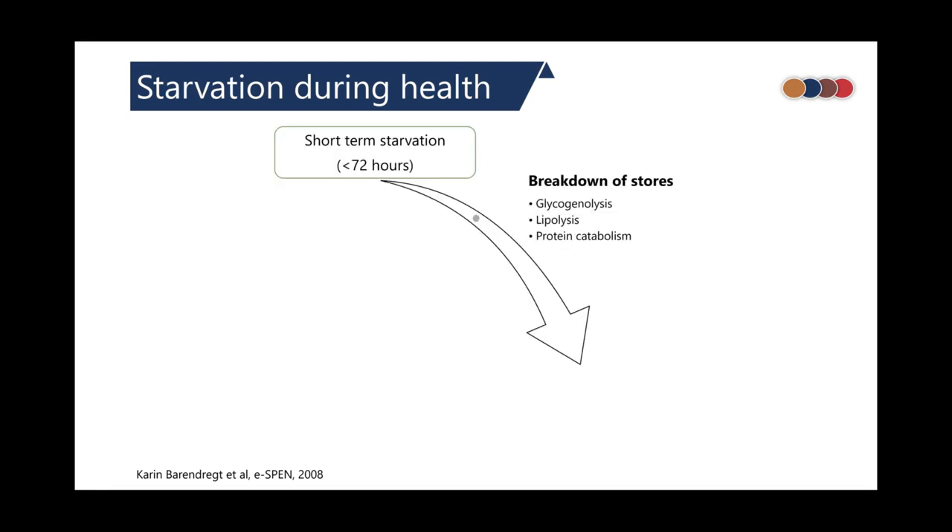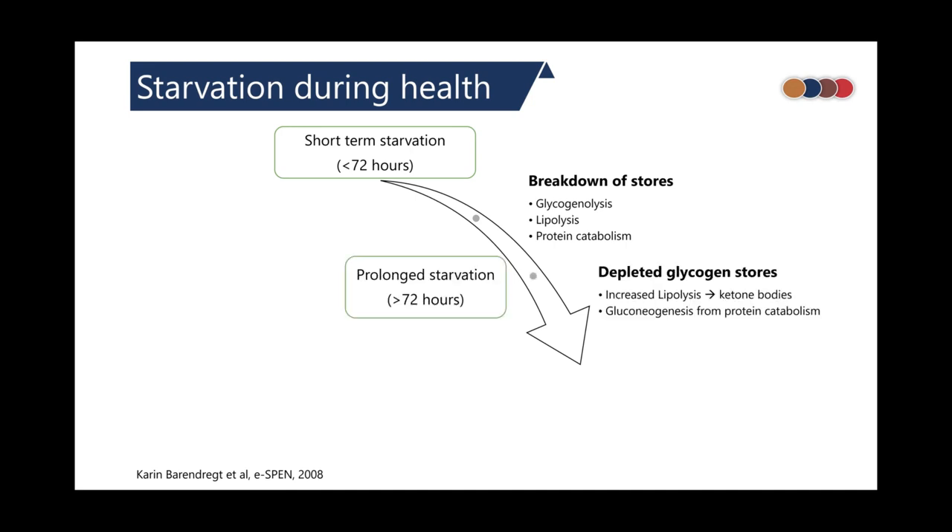Let's imagine a healthy adult who is starving for around 72 hours. There occurs a breakdown of stores: glycogen, being a ready-made source of glucose, is broken down first, followed by lipolysis. If starvation is prolonged beyond 72 hours, glycogen is already depleted, so lipolysis and protein catabolism take over.